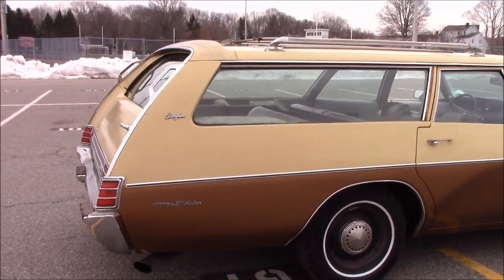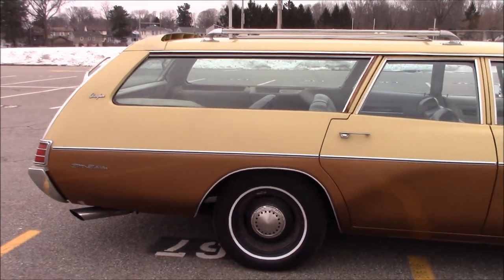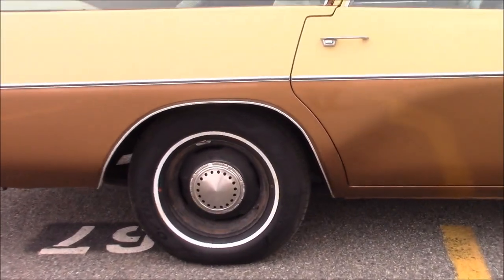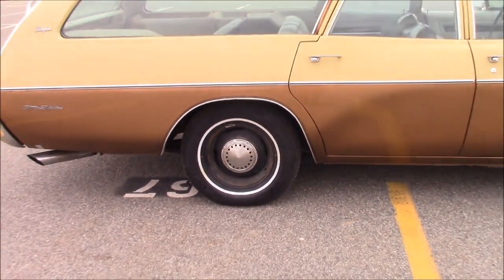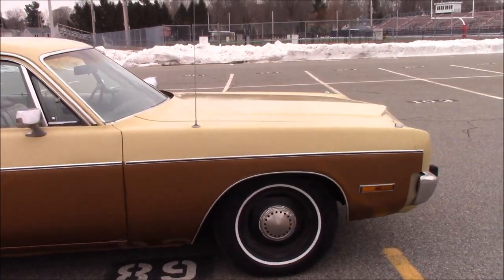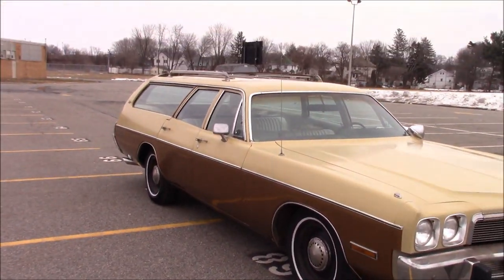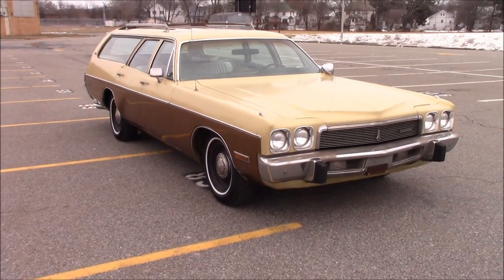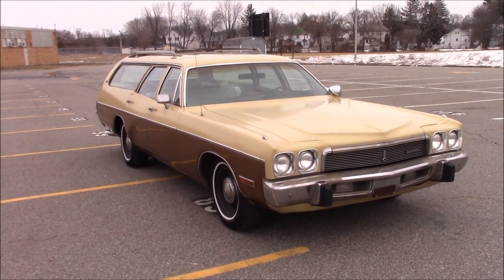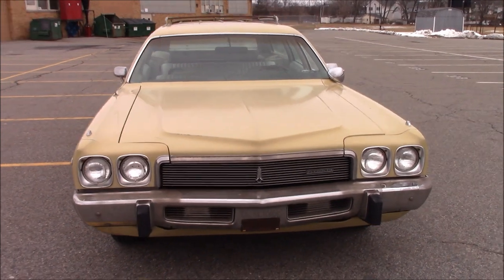Right now it's just got a glass pack and a straight pipe. We got factory steel wheels with the police car bog dish caps. Brand new set of hand cooked tires. These are not easy to come by anymore, these wagons — they're actually pretty scarce now. Pretty hard to find them.